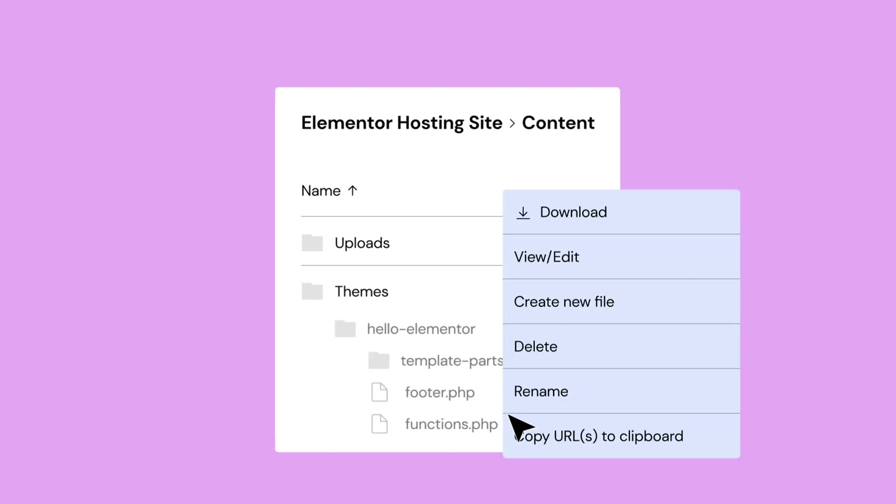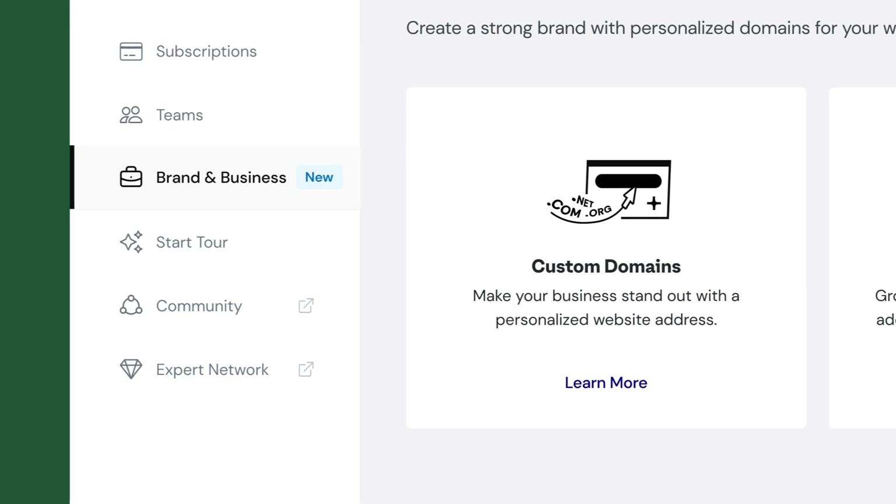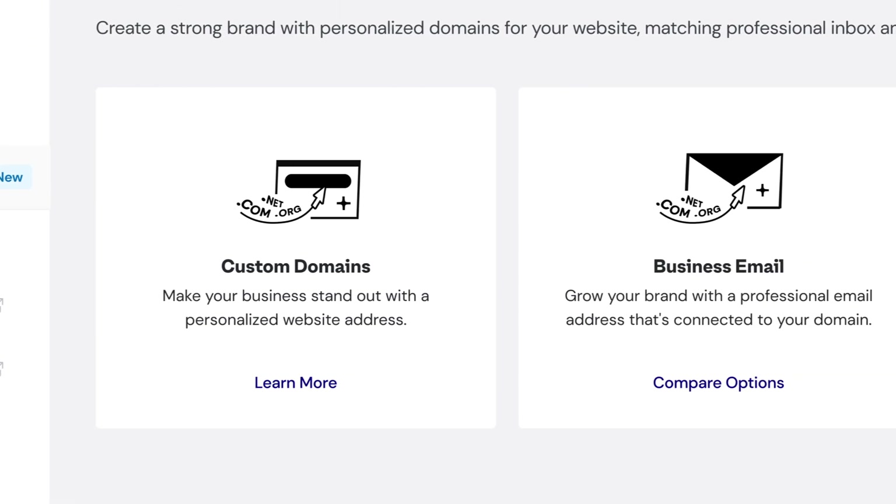You also gain control to create, edit, and delete files and troubleshoot issues. It's like having a digital command center at your fingertips. And, last but not least, Elementor Hosting now features a dedicated brand and business tab to help streamline the process of establishing a strong online brand identity.